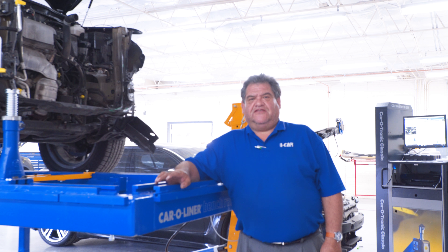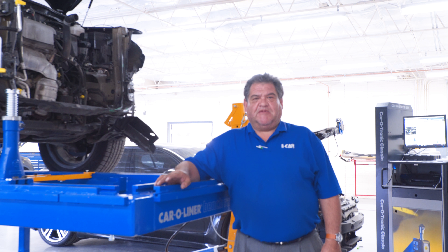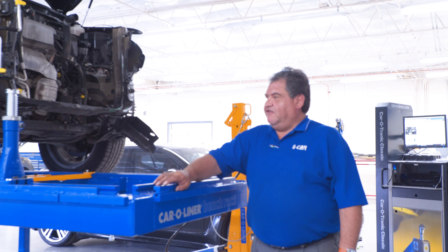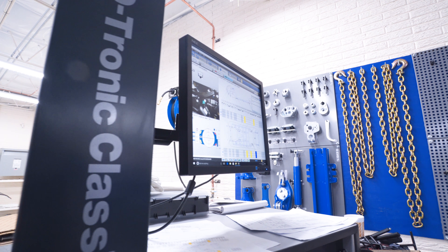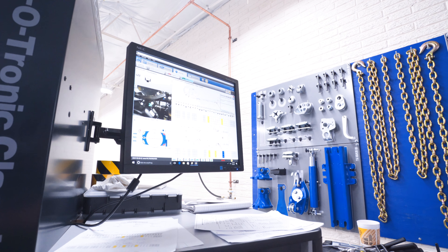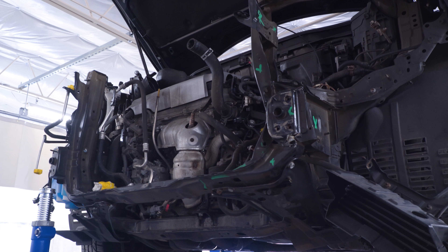My name is Felix Cano, and I'm one of the body techs here at the JP European Collision Center. As you can see, we're getting ready to open up this body shop, and we have a state-of-the-art car liner. We also have a state-of-the-art computerized measuring system, which actually measures all these cars and all the exact points.